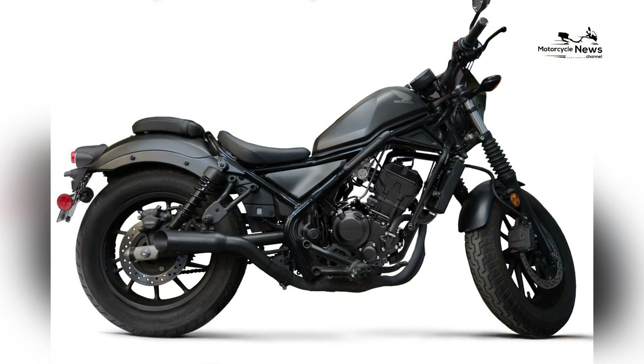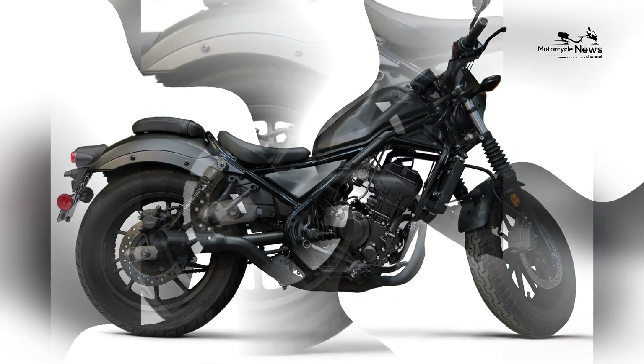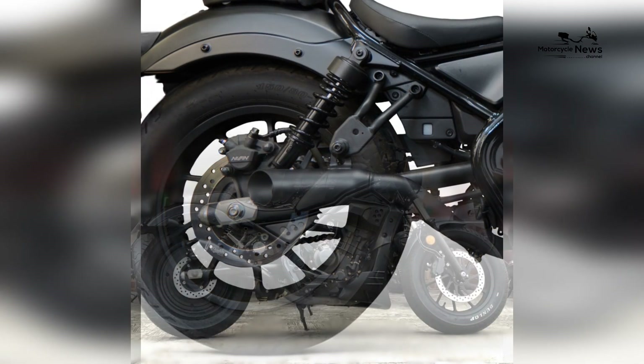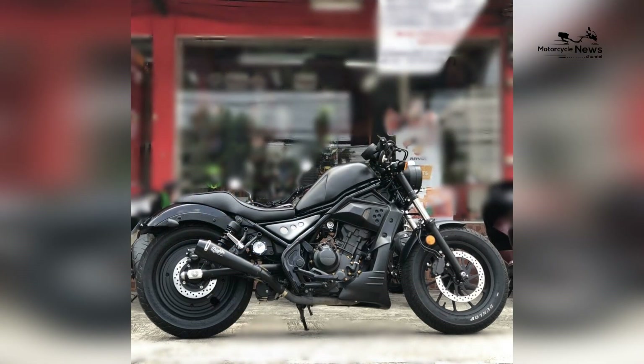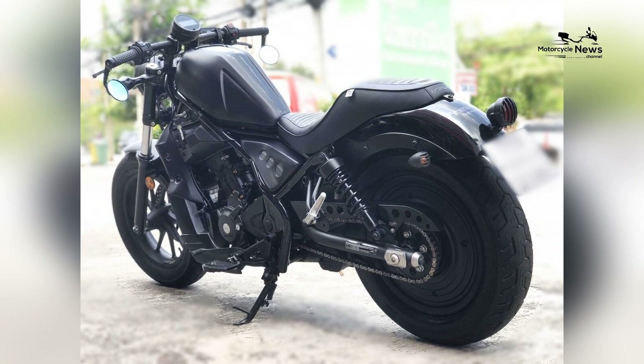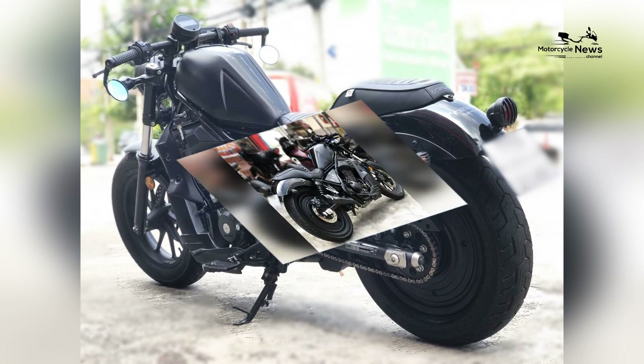Its wide cruiser-style handlebars offer responsive steering, giving riders a sense of confidence and control, which is essential for novice motorcyclists. Safety features: safety is a paramount concern for beginners, and the Honda Rebel 300 incorporates important safety features to ensure a secure riding experience.